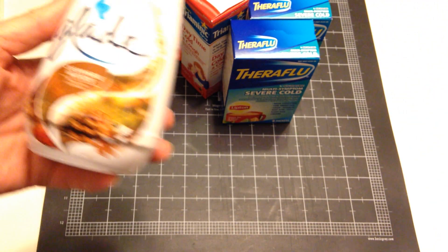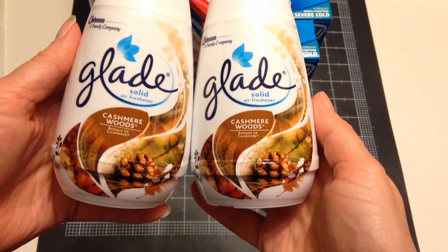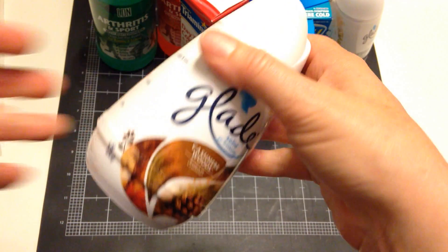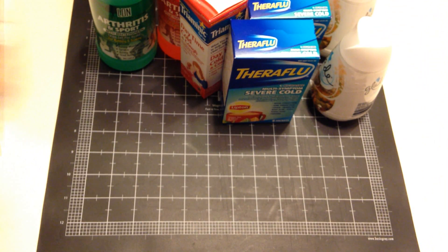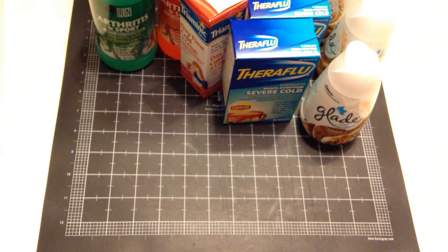Because I love this scent so much I actually got three of these — the Glade Cashmere Wood Solid. I like it because it's kind of discreet. You can just tuck it away in a corner and people don't really notice it, but they notice that it smells nice.